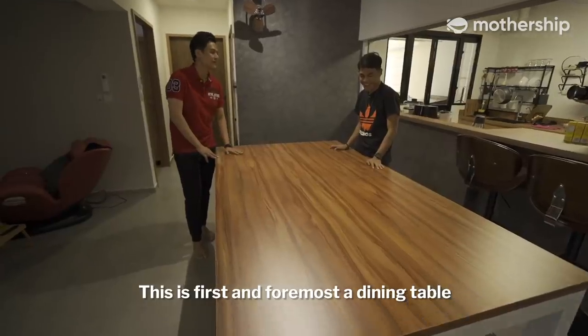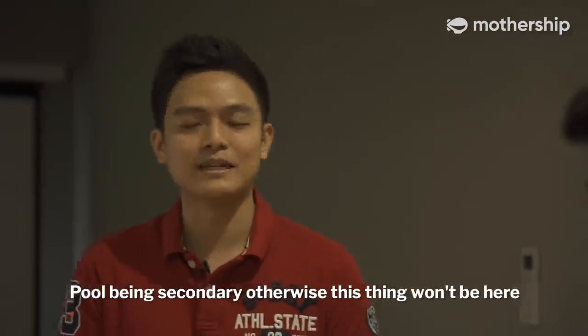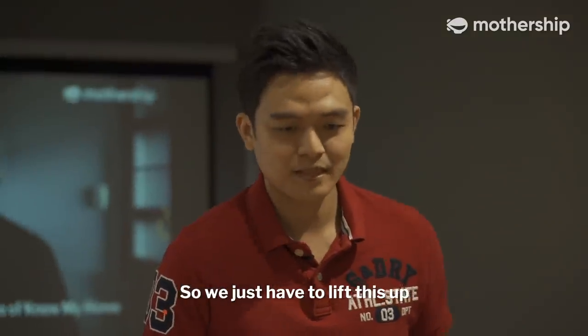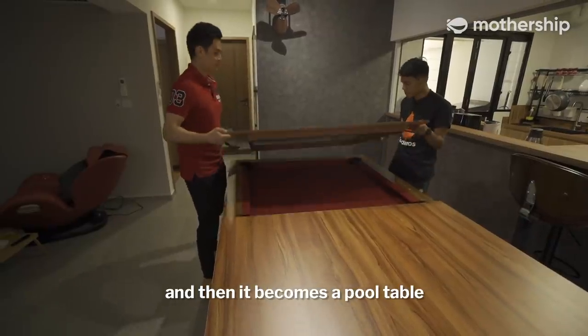This is first and foremost a dining table — but it's a pool dining table. Pool is secondary, otherwise this thing won't be here. You just have to lift this up and then it becomes a pool table.